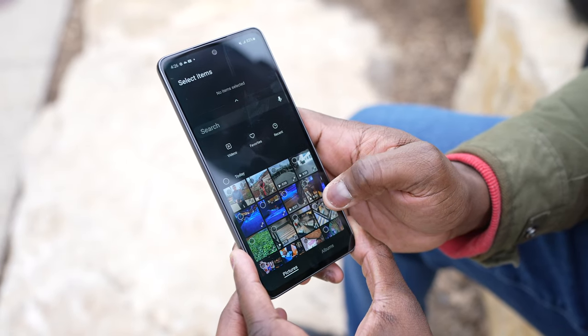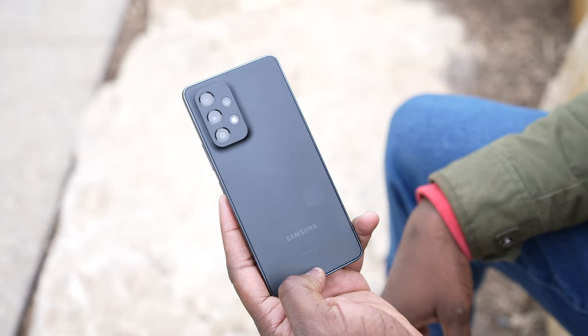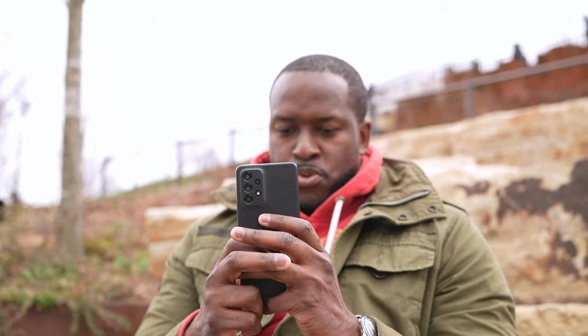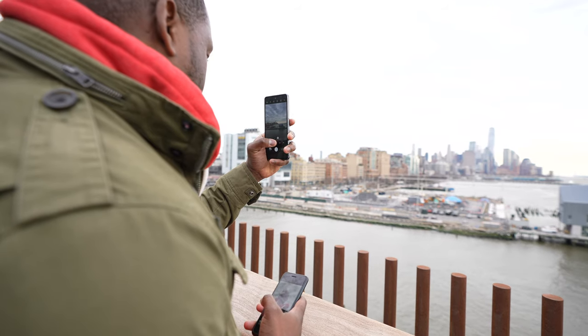The Exynos processor will come into play when we talk about gaming specs. The Galaxy A53 has a 5,000 milliamp battery. There is no wireless charging, but it does have 25-watt charging. It comes with a quad camera setup: a 64-megapixel main sensor, 12-megapixel ultra-wide, 5-megapixel macro, and a 5-megapixel depth sensor.